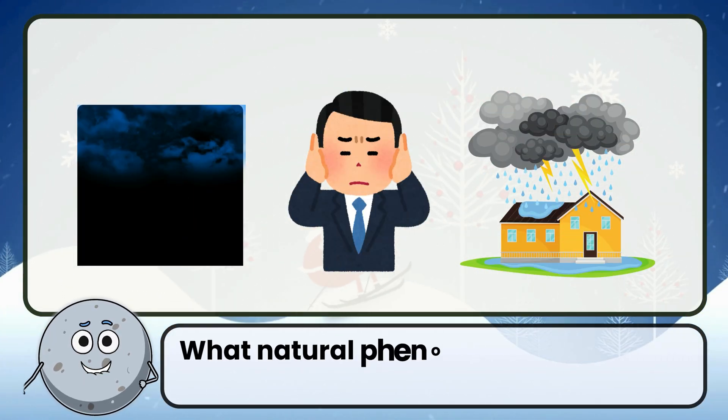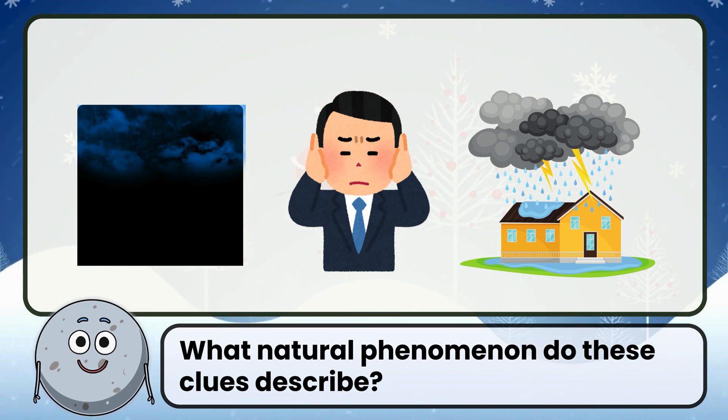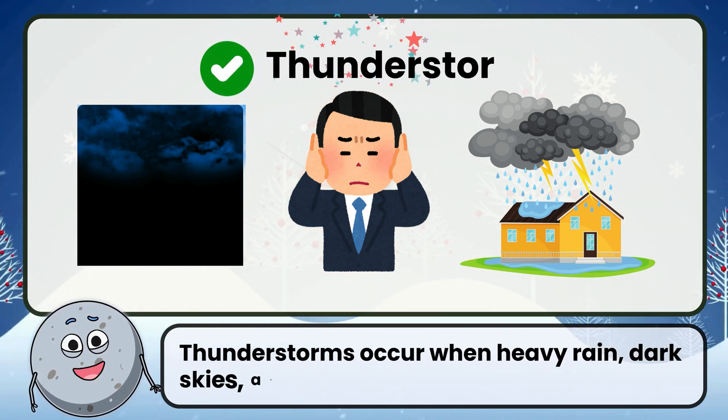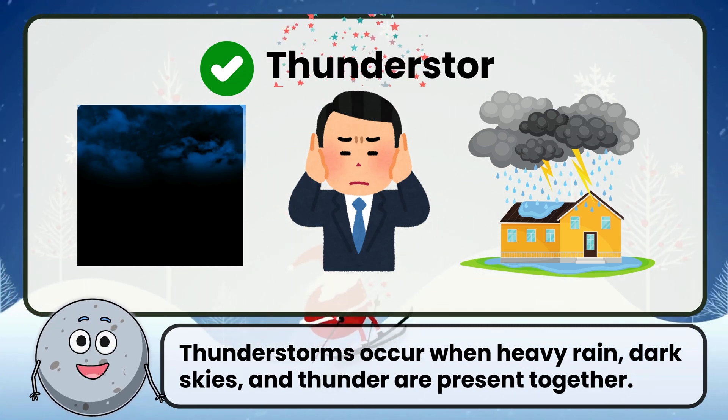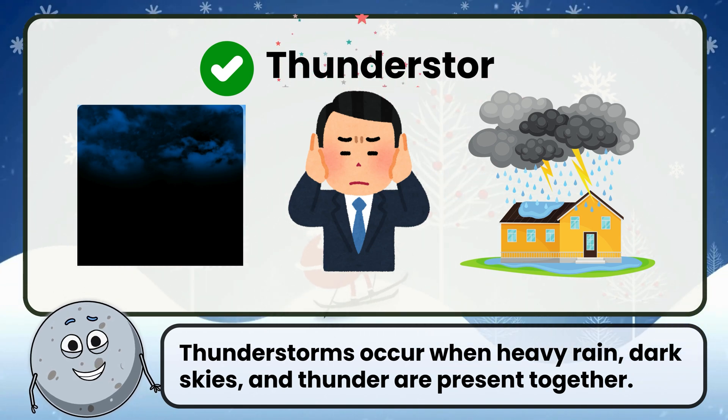What natural phenomenon do these clues describe? Correct. The answer is thunderstorms — they occur when heavy rain, dark skies, and thunder are present together.